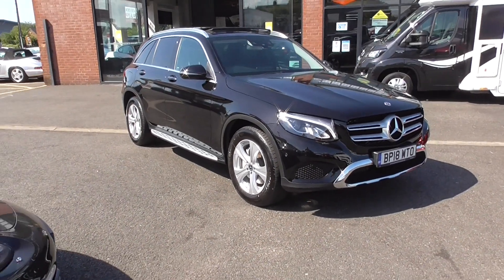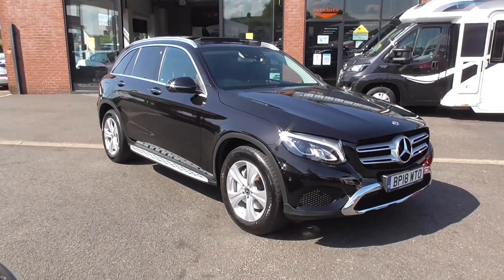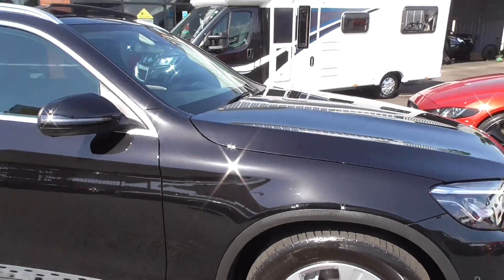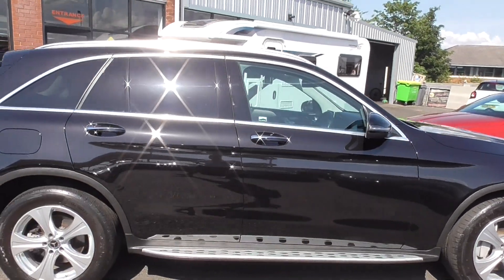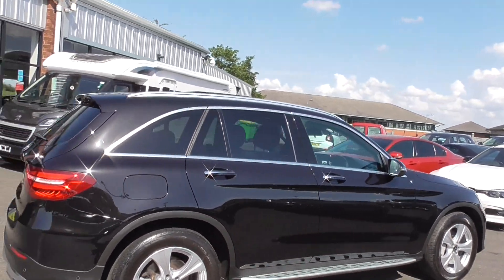Hi, welcome to Alfa Motors here in Wigan. My name's Dominic and today I'm excited to show you around this lovely 2018 18-plate Mercedes GLC 220 Sport Premium. Now the Premium cars come very well equipped — you get a fantastic list of specifications on these cars.